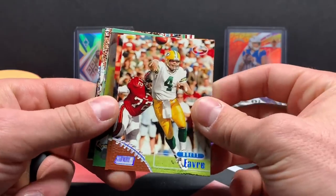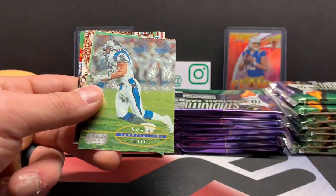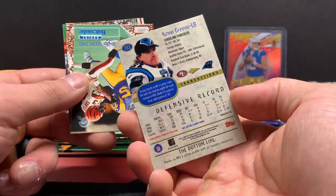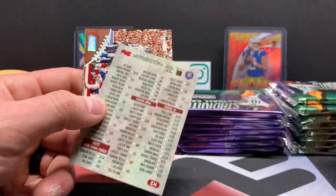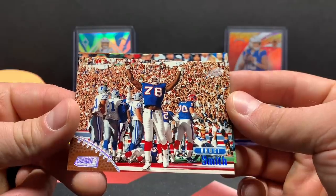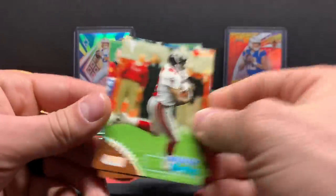Brett Favre, Derek Thomas, Sean Dawkins. Kevin Green — transactions. Did he come from the Steelers? Nope, Niners. Robert Holcomb, draft pick — rookie card. Bruce Smith. Dang, look at that card with the crowd in the background — that's cool. Isaac Bruce, Terrence Mathis, Michael Westbrook.